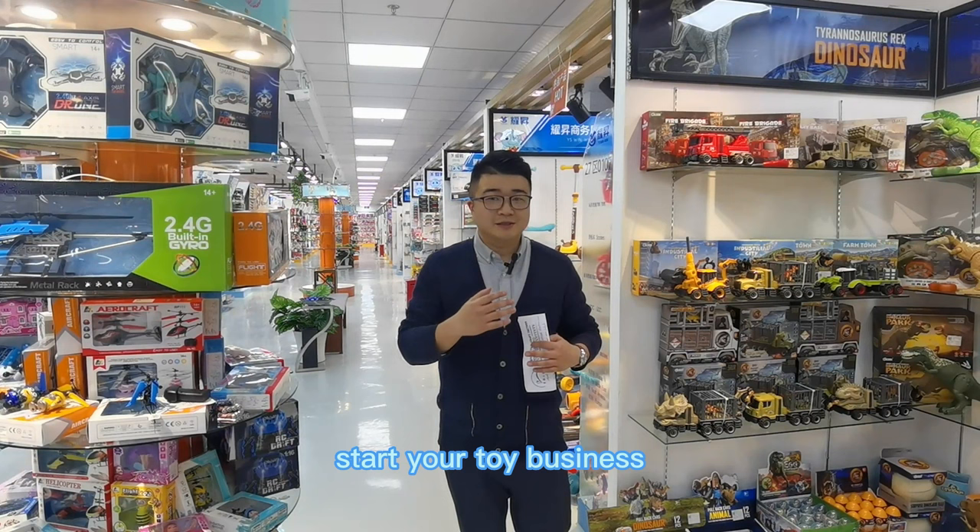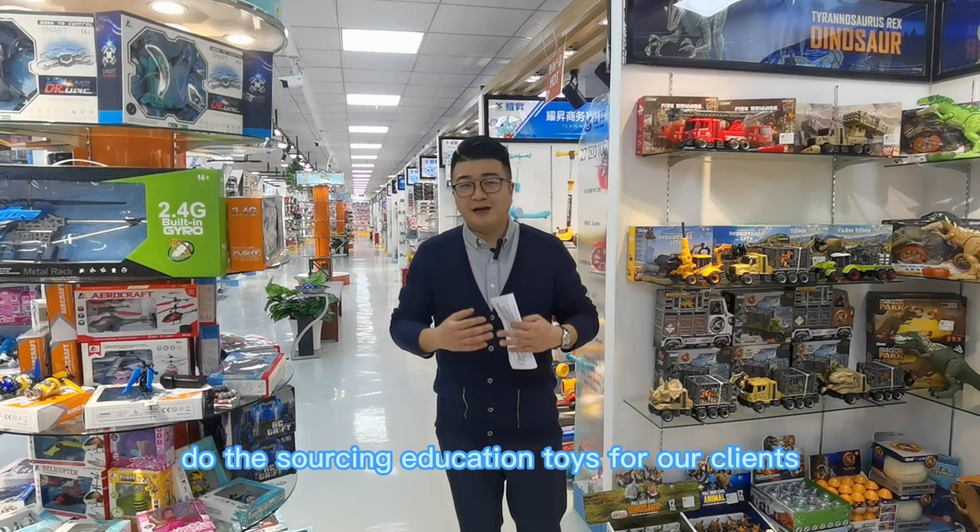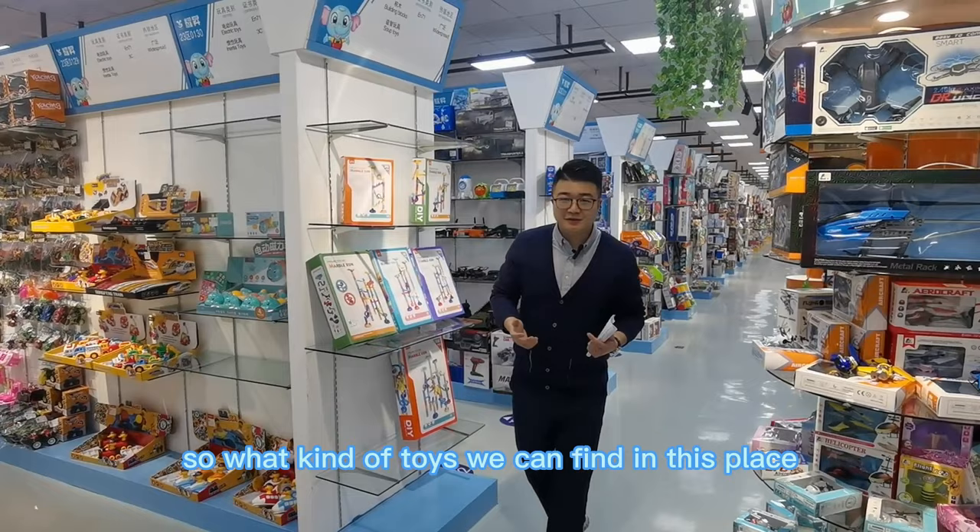Watch to the end of this video — we will send you the toys catalog, and we'll give an example of how we do the sourcing for education toys for our clients. Okay, let's go!